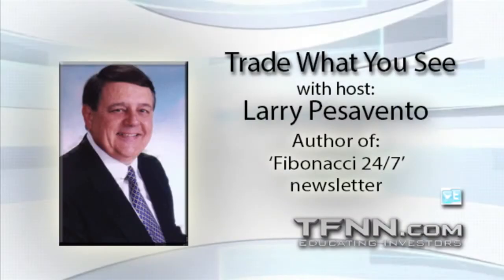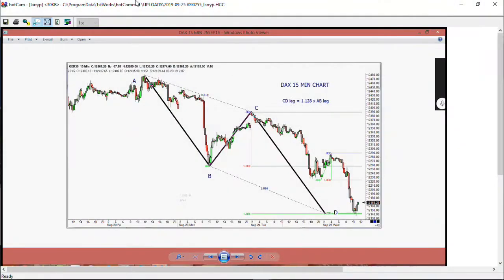Looking good, Billy Ray. Feeling good, Lewis. We're going to start the show today like we usually do, looking at the German DAX. If you take a look at this, you'll see the wonderful symmetry with the 61% retracement, the ABCD to the downside, and that's the epitome of technical analysis the way we look at it.